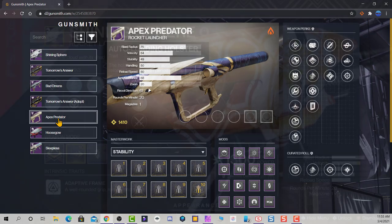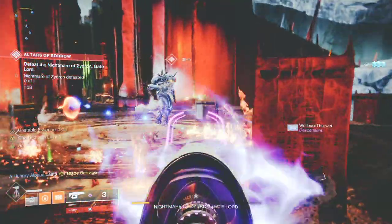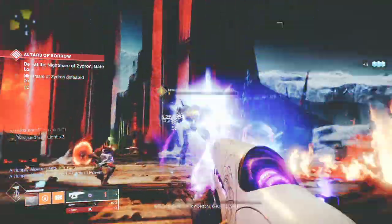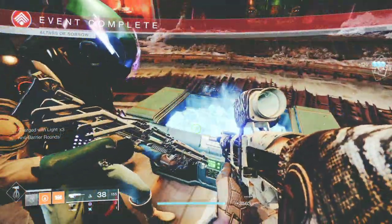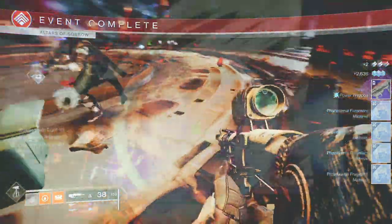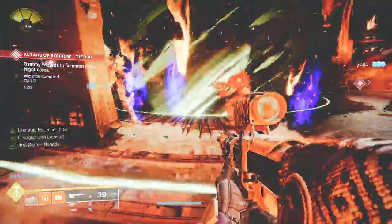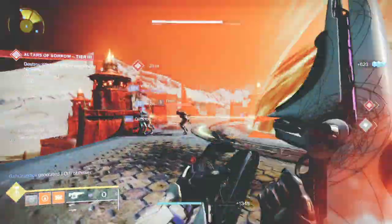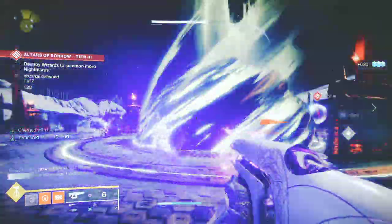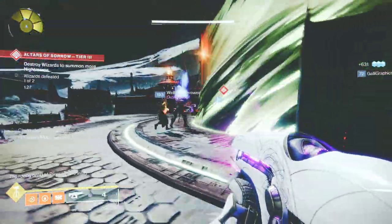Auto-loading holster is also a signature perk on many weapons in the game. You know how terribly slow loading can be for any weapon, so anytime we have a weapon with auto-loading holster, we celebrate. Having two signature and desirable perks on any weapon is what we want — that's why the Shining Sphere is special. You don't have cluster bomb or any of those flashy perks, but you will be hitting your targets and you don't have to worry about reloading. Plus, the blast radius on this rocket is bigger than most, and when you return to your launcher, a rocket is already ready to fire.